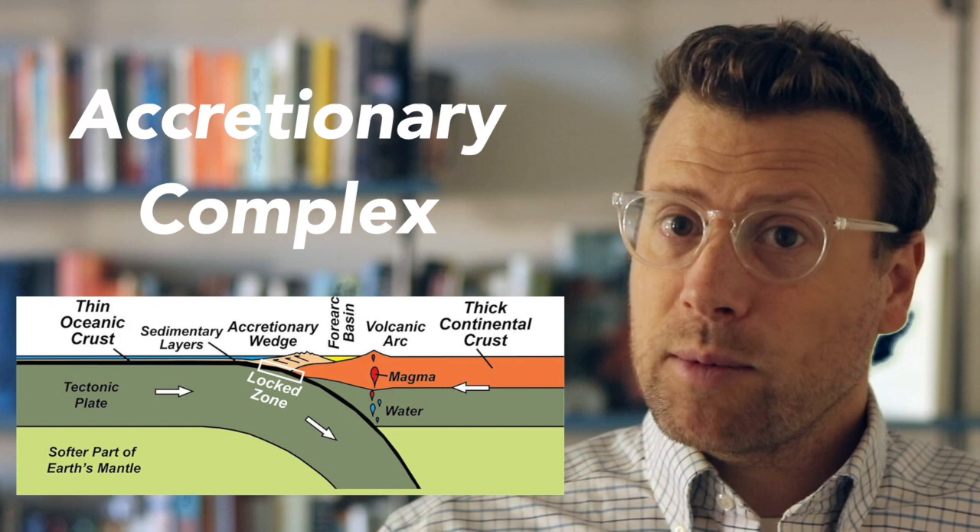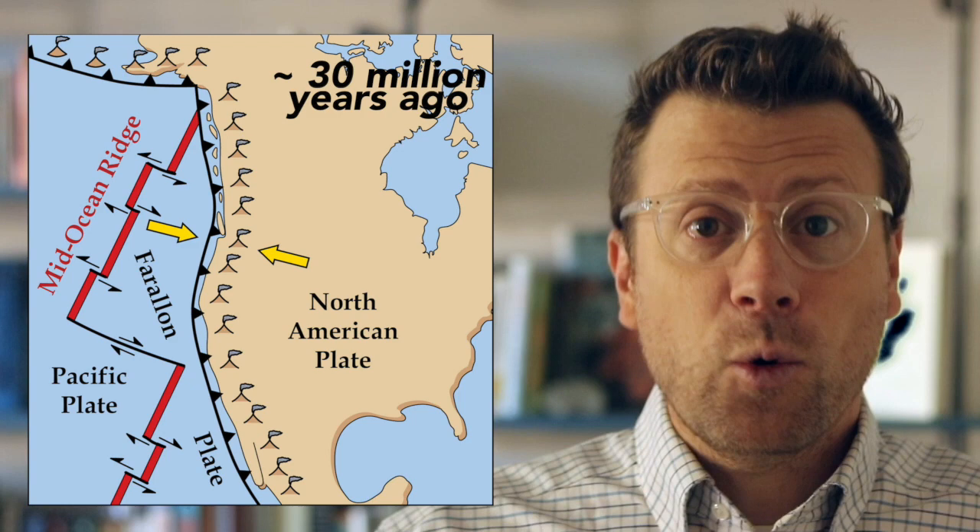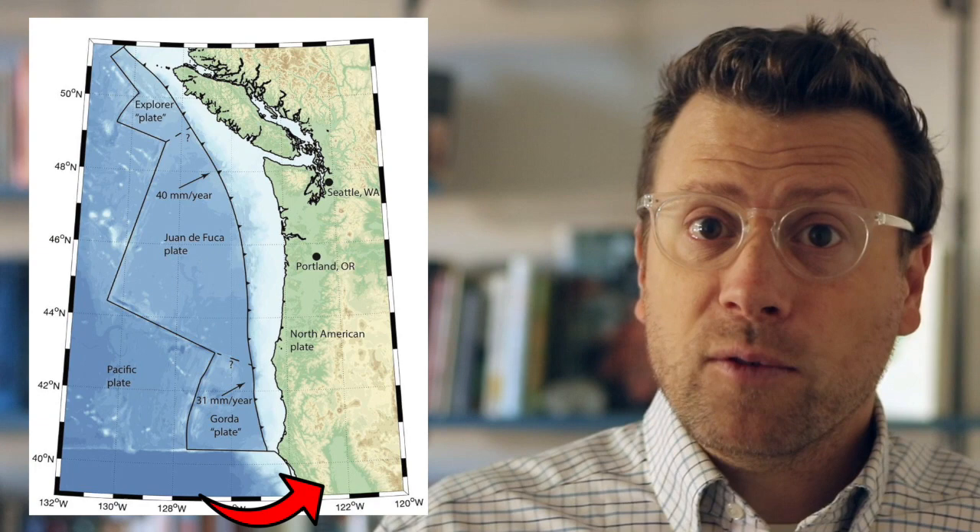This feature is called an accretionary wedge or accretionary complex, because the sediment is transferred off the subducting plate and onto the upper plate, where it gradually accumulates or accretes. Until about 30 million years ago, before the San Andreas Fault formed, the entire west coast of the United States was a giant subduction zone, and the coast ranges in California were formed by the same processes that geoscientists observe in the Pacific Northwest today.